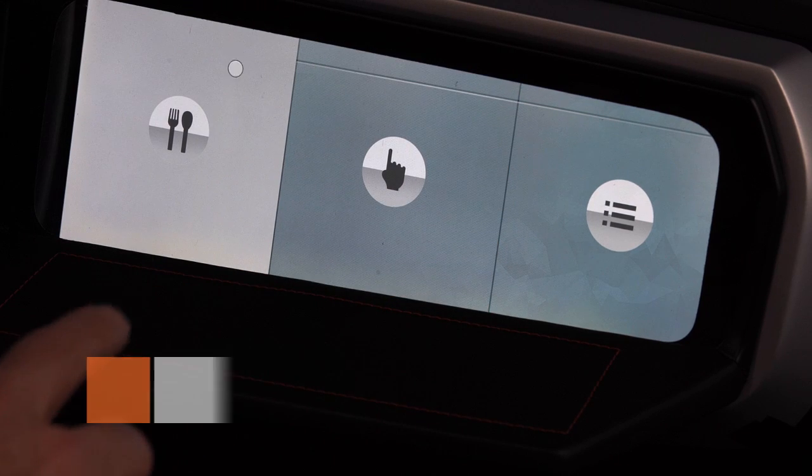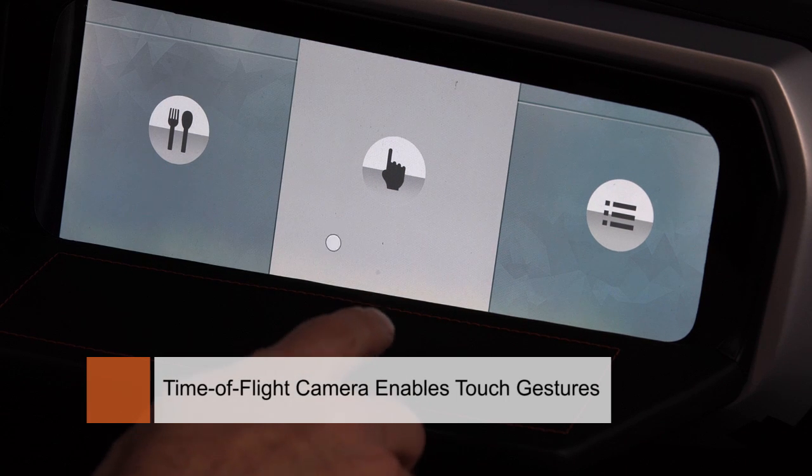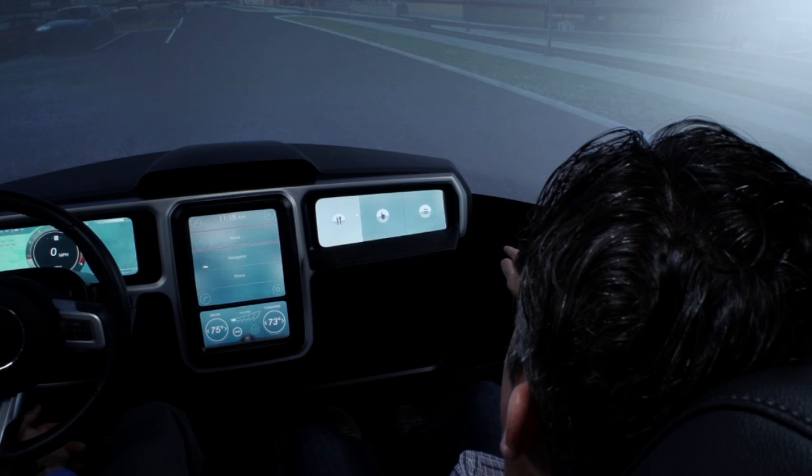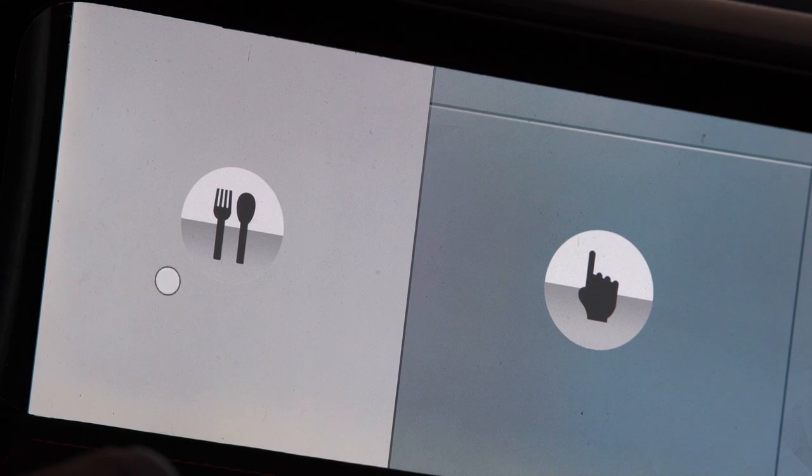Our high-end gesture offering is enabled by time-of-flight camera technology. It enables the creation of virtual touch planes on virtually any surface in the vehicle, and also the creation of touch planes in space.